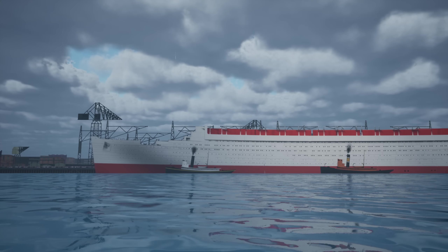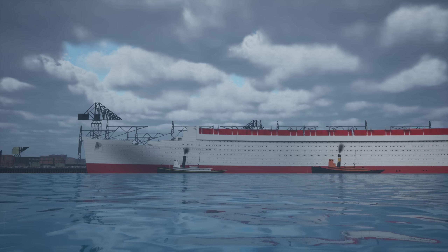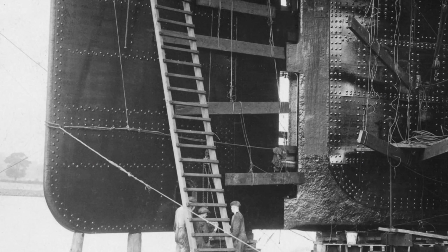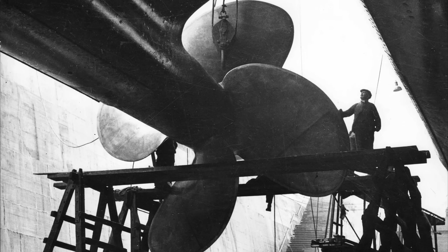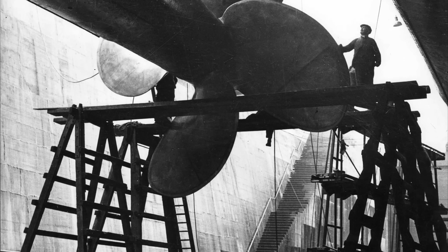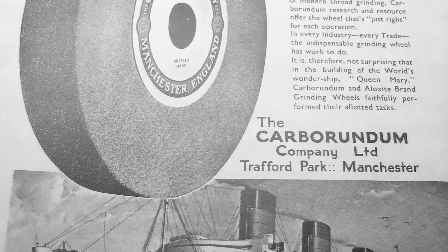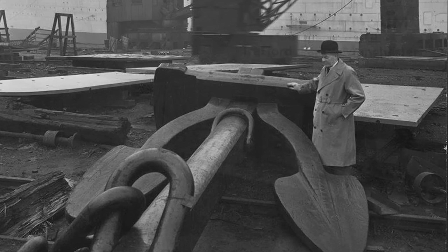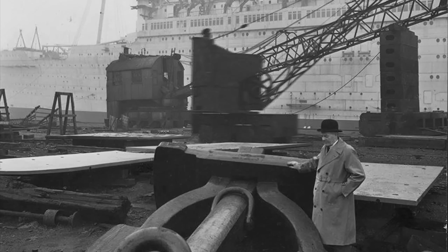With Queen Mary moored at the fitting out wharf, workers could finally swarm aboard to begin outfitting the ship's machinery — and what machinery it was. Her rudder was the largest yet built, weighing 150 tons by itself. The four manganese bronze propellers each weighed around 35 tons and stretched 20 feet across — the slightest error in their casting would have cost the shipbuilders more than $330,000 in today's money. Five 60-ton gear wheels for the turbine engines had their teeth ground to a thousandth of an inch of accuracy over the course of two months each. The anchors weighed 16 tons each, with cutouts allowing them to sit recessed into the hull to lessen wind resistance.